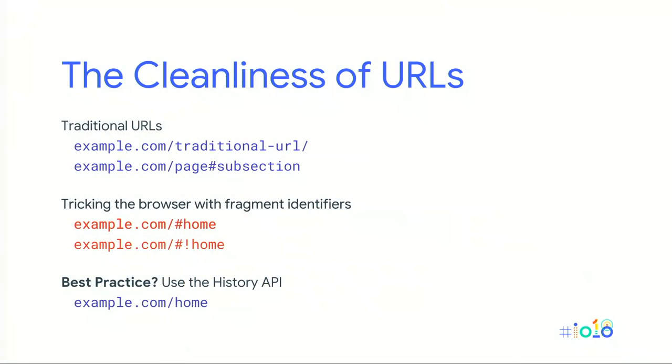Nowadays, there is a modern JavaScript API called the History API that makes these old techniques less necessary. It enables managing the history state of the URL without requiring complete reloads of the browser, giving us dynamically fetched content with clean traditional URLs. From Google's perspective, we no longer index the single hash workaround, and we discourage the use of the hashbang trick as well.